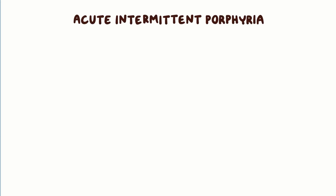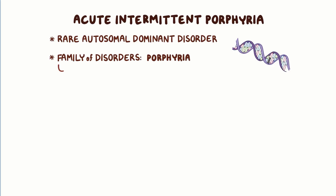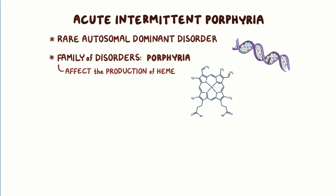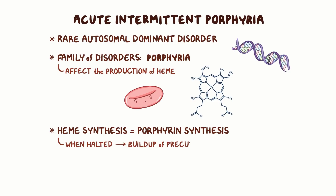Acute intermittent porphyria is a rare autosomal dominant disorder that belongs to a family of disorders called porphyria. These disorders all affect the production of heme, which is a major component of red blood cells. Heme synthesis is also called porphyrin synthesis, and when halted, it results in the buildup of one of its precursor molecules.